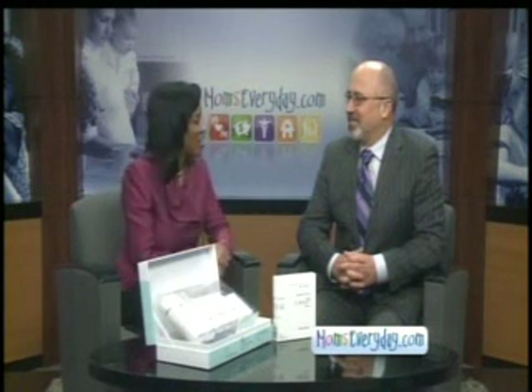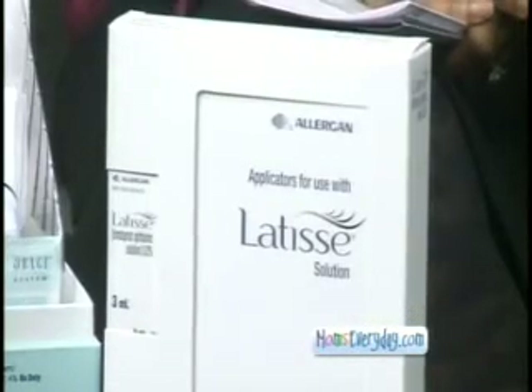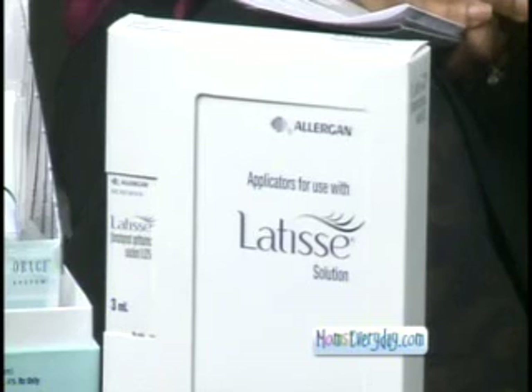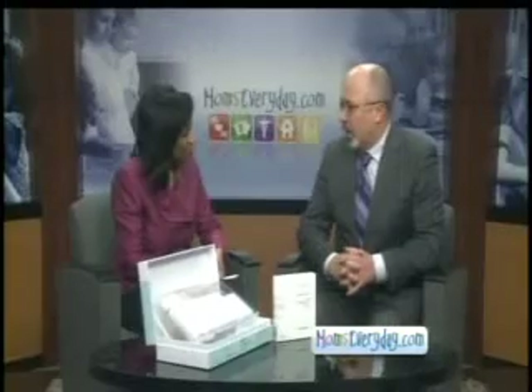Tell us about this new product, Latisse. Latisse is a prescription medication that comes in a little eye drop applicator, and it also has little brushes that come with it that you can apply to your upper eyelid eyelashes right along the margin like you would with an eyeliner. You use that once a day, and it increases the growth phase of your eyelashes and gives you longer, thicker, darker eyelashes.